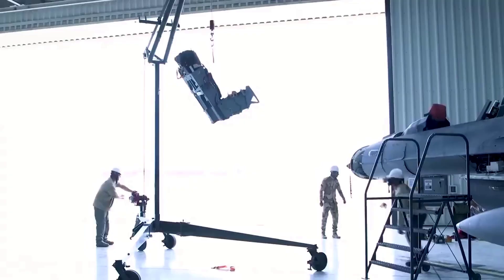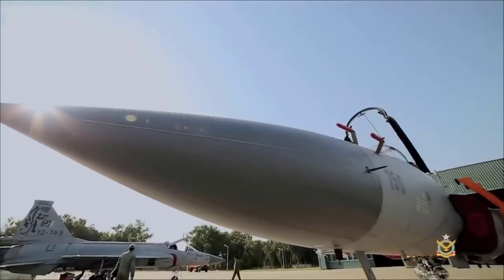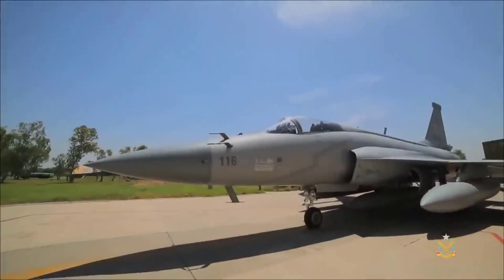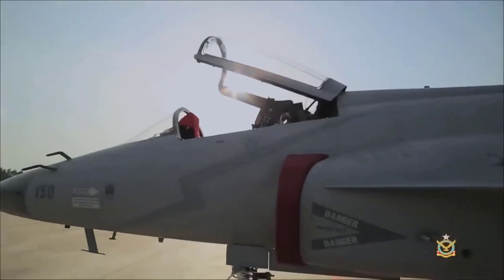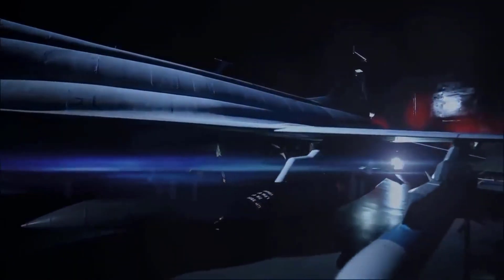To address this challenge, Iraq decided to seek more cost-effective alternatives. Surprisingly, they signed a deal with Pakistan to acquire JF-17 Thunder fighter jets, a joint venture with China, offering a more affordable and reliable solution to meet their air defense needs.